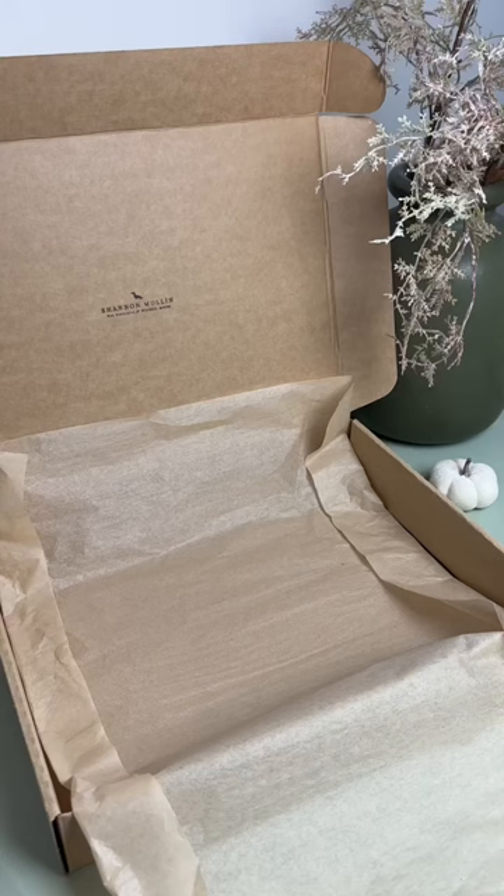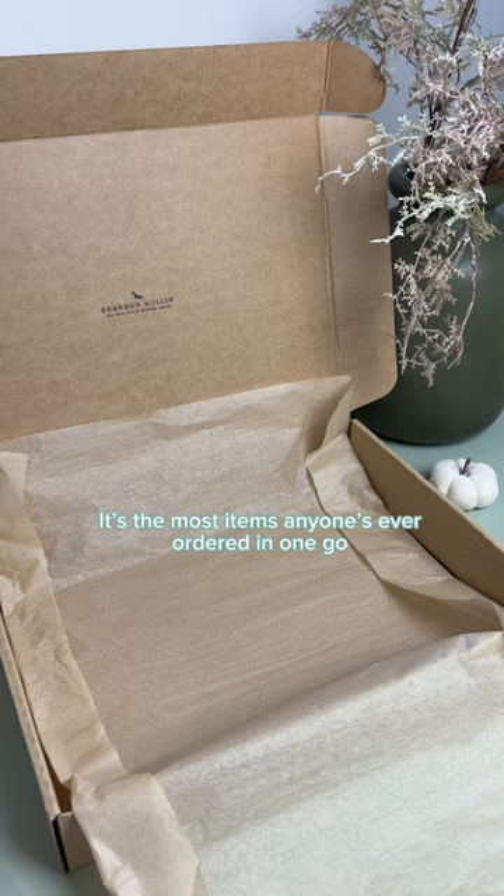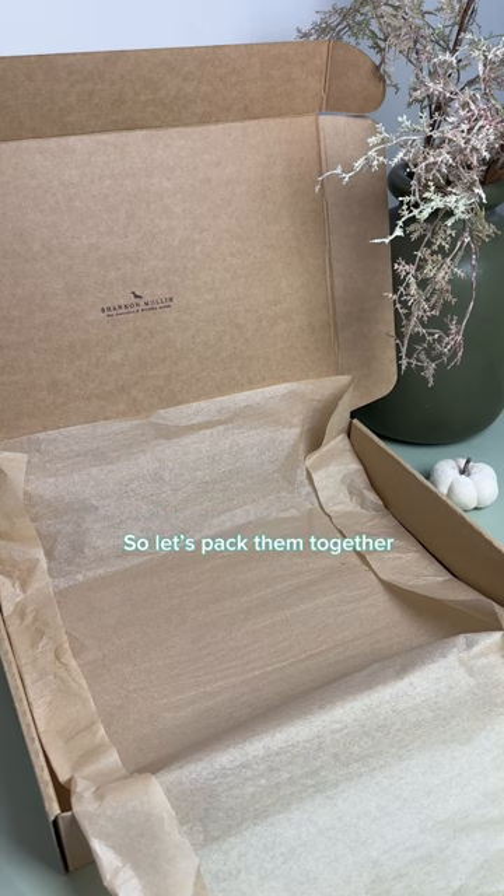Pack my biggest order yet with me. When this order came through on my website, my jaw literally dropped. It's the most items anyone's ever ordered in one go, and it's taken me a few days to print and make all of the products, so let's pack them together.